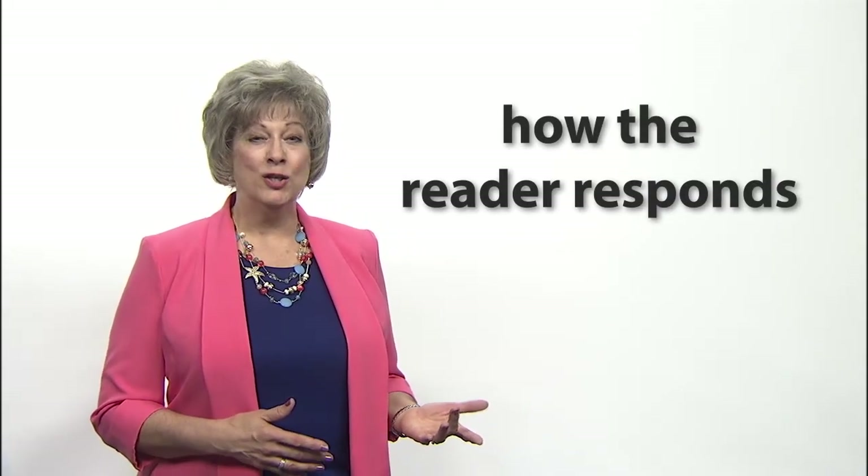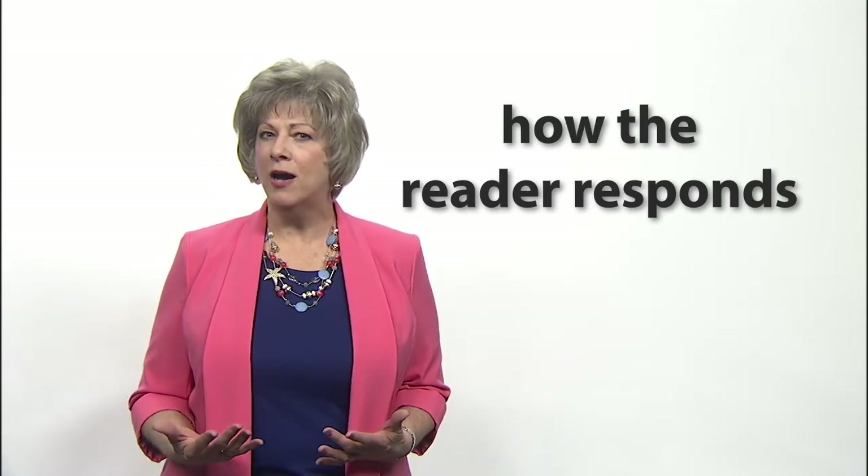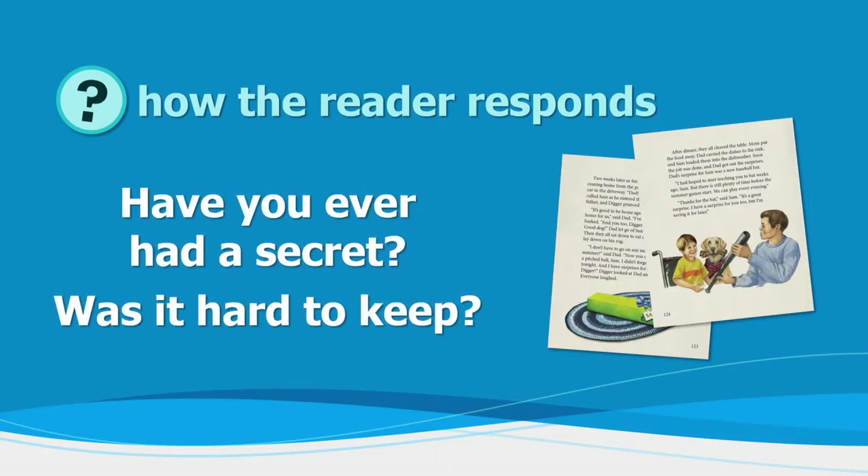Appreciative or experiential questions gauge how the reader responds. The discussions around these questions help you get to know your student's heart and thoughts. Such as: Have you ever had a secret? Was it hard to keep? The reader may be willing to share his heart if the atmosphere is right.